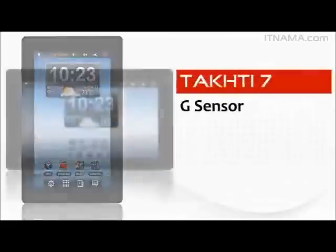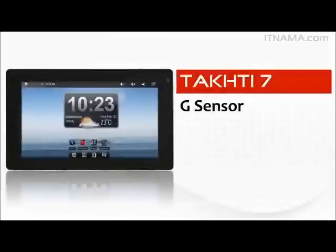You can hold Takhti 7 any way you want. There is no right or wrong way of holding it. Its G-sensor adjusts the screen accordingly.